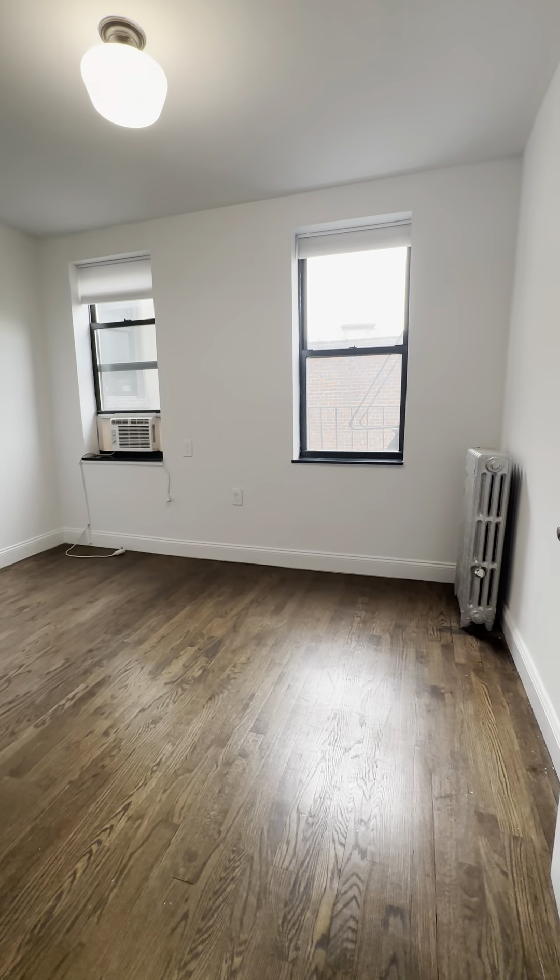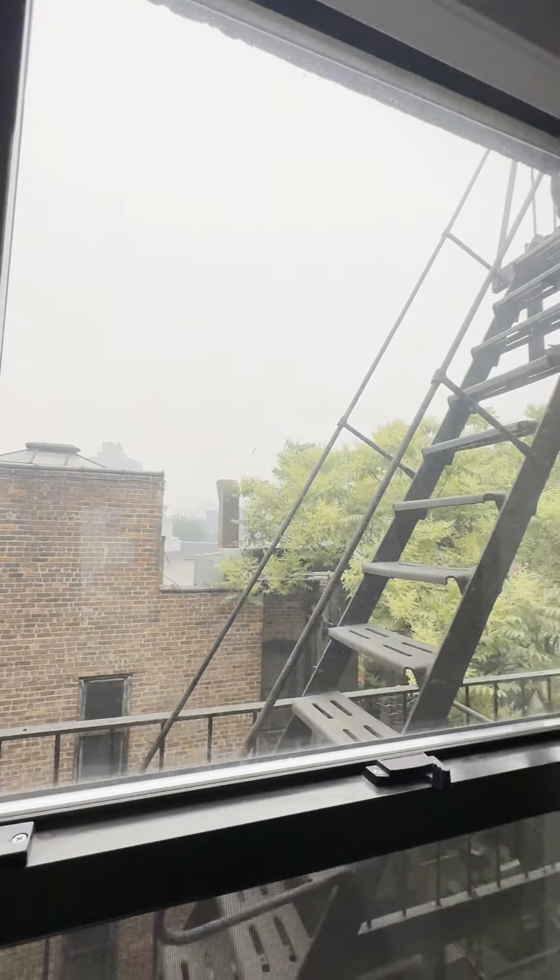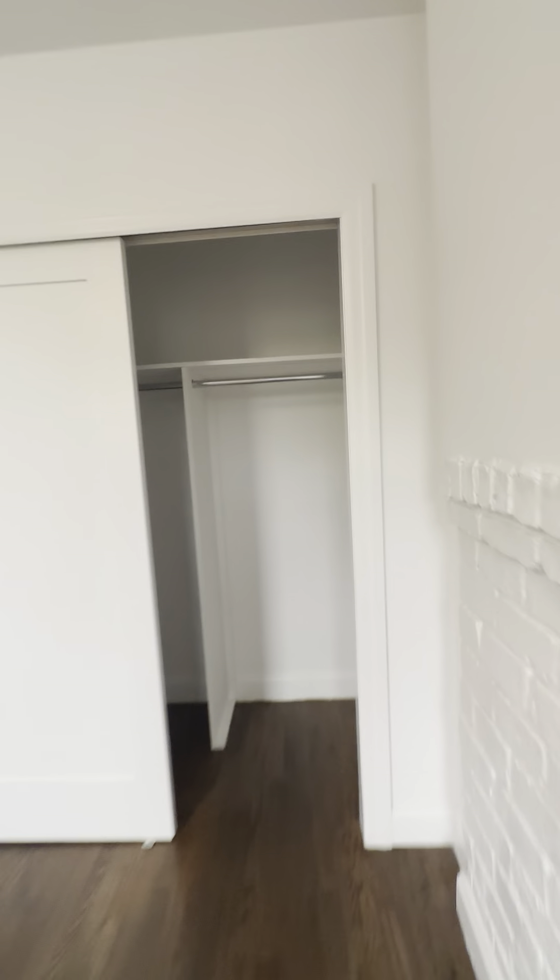Coming through, we have our first bedroom. This bedroom could comfortably fit a queen-size bed and extra furniture and desks. Great natural light in this unit. Large two-door closet with built-in shelves and hanging rod.